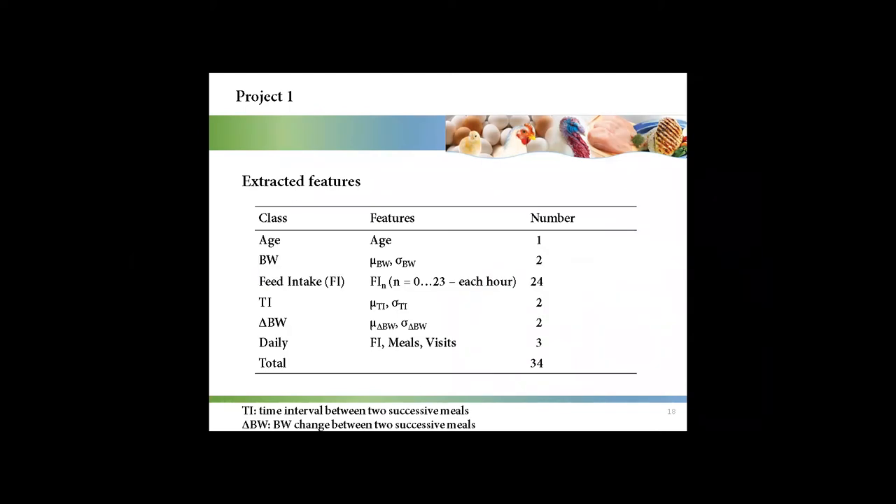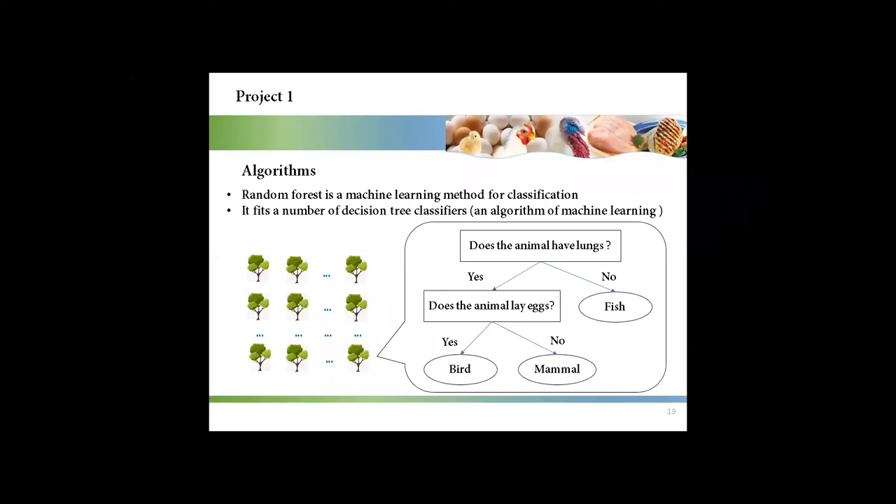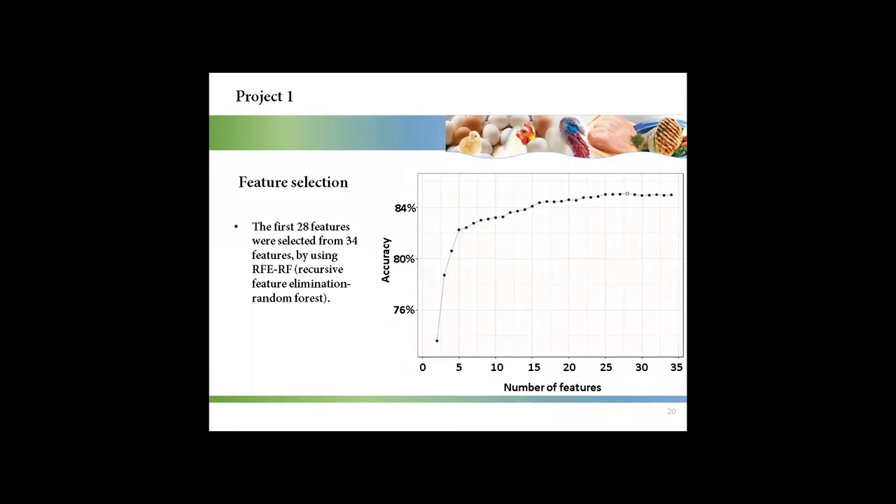This table shows the 34 extracted features. The random forest, which is a machine learning method for classification, was used in this project. The basic idea is to build a large number of decision trees, and each tree includes binary nodes. We used recursive feature elimination to select the important features, and 28 features were selected from the 34 features.